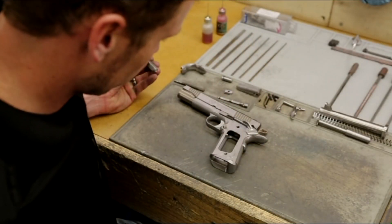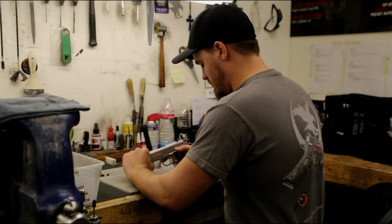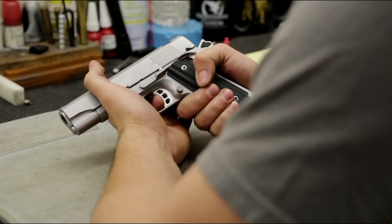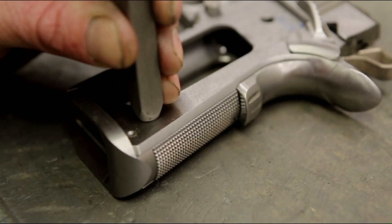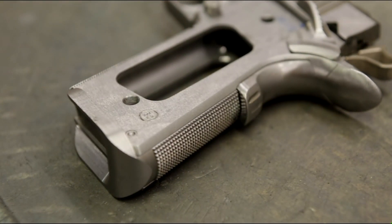One gun, one gunsmith was started to provide ownership. You could have a guy that could do the very best frame-to-slide fit or the very best barrel fit, another would do a barrel fit, somebody would do the trigger job, somebody would work on the magwell — but if everyone didn't do the same quality of work, there was never any ownership, and we wanted ownership. When we went to one gun, one gunsmith, it changed the whole game. When that gunsmith stamps his initials in that pistol, he has the greatest ownership in it because he built it from start to finish and he's committed to that for eternity.